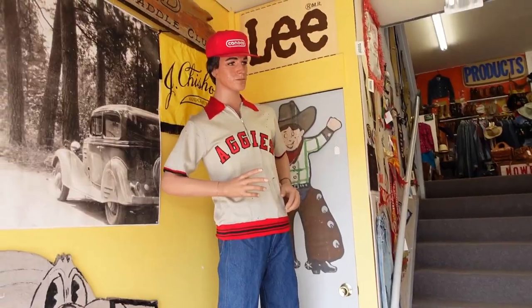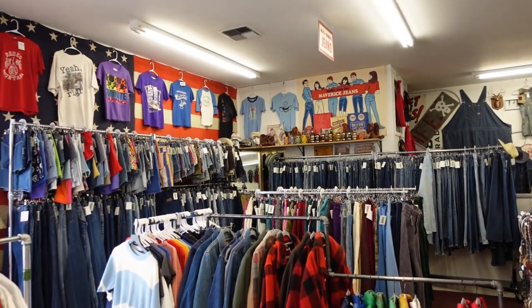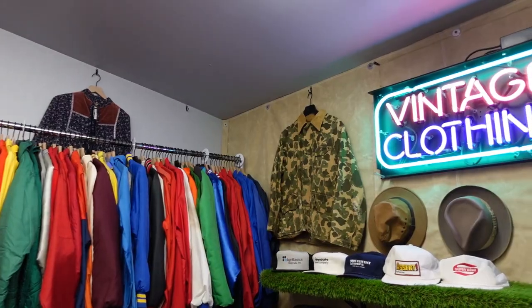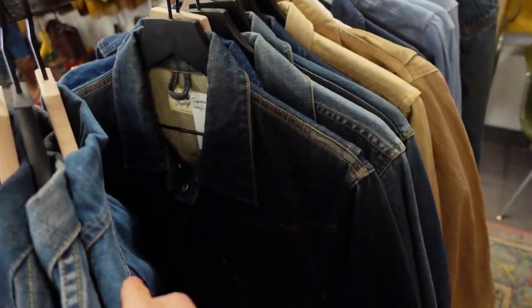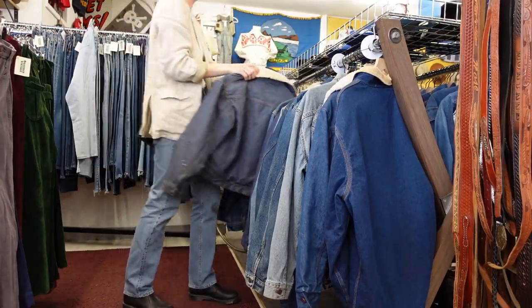Welcome to Bozeman Vintage. This is the ultimate western wear and workwear store — they have all of the best brands: Pendleton, Woolrich, Levi's, you name it. This store has the most insane selection of denim I have ever seen, at the best prices. I really don't need any denim right now in my wardrobe, but because it was so good I had to take a look.